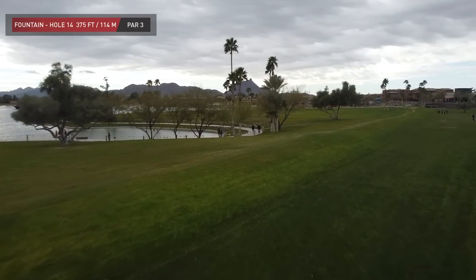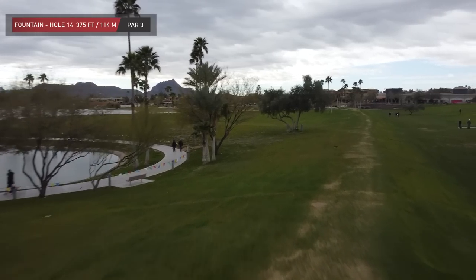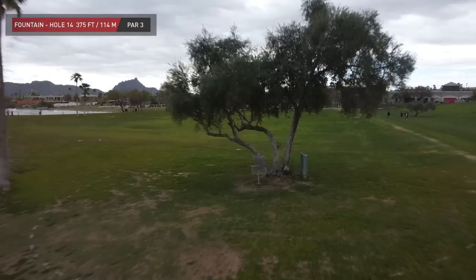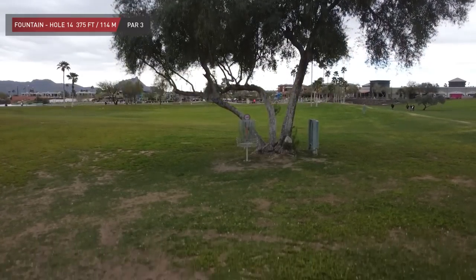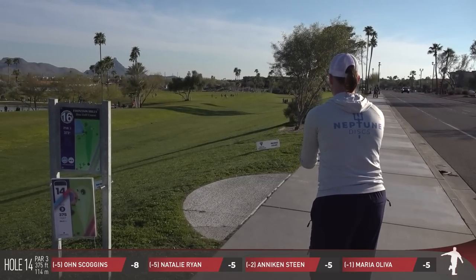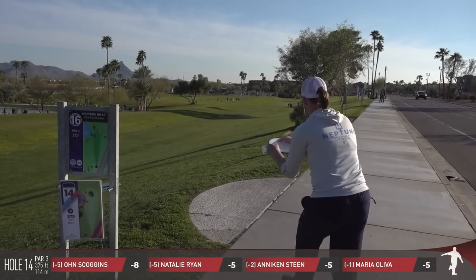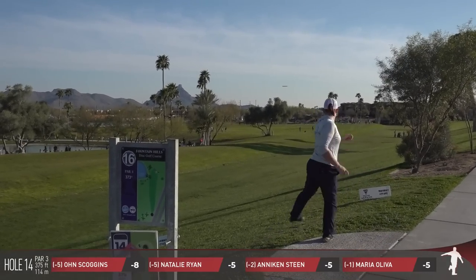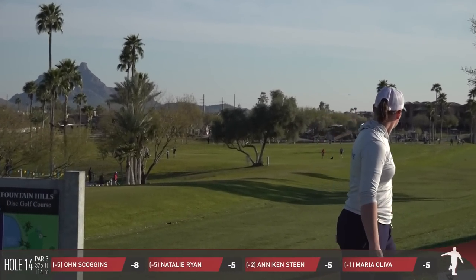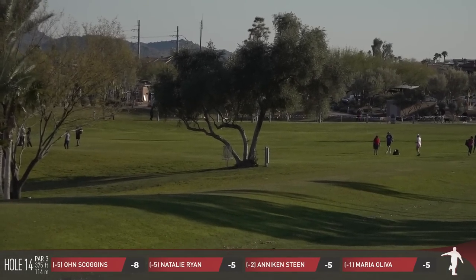Right over to shop.thediscgolfguy.com — I've got all the latest releases. If you want to buy boxes, disc in a box, a hat — I've had a lot of comments coming in about my hats lately. You can go check out some action there. Latest Discraft drops and all the other major manufacturers. We're going to continue to fill up that website. Did I mention Double G Jerky? It's there.